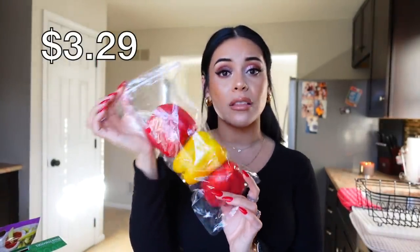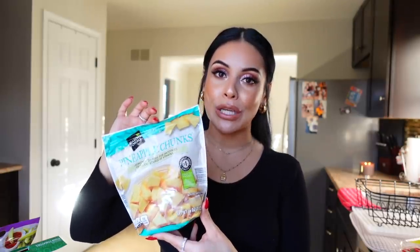I got a ton of fruits and veggies — I always get these from Aldi because it's the cheapest and everything is really good. I got some broccoli for two dollars, a three-pack of peppers, fresh strawberries, and frozen pineapple. I want to start getting back into my green smoothies and the base of the ones I make is frozen pineapple — you need frozen pineapple, otherwise it's not going to taste good.